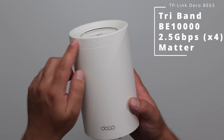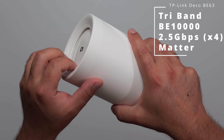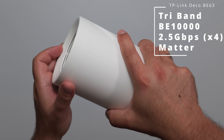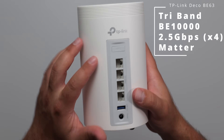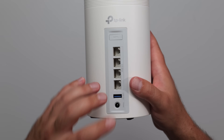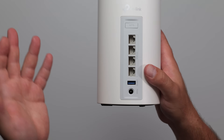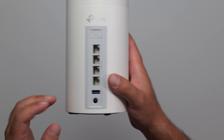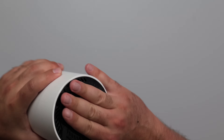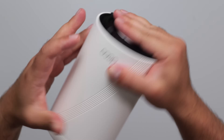Moving on to the Deco BE63 — we have a Wi-Fi 7 sign right here, some vents all around the sides, and the WPS button. We have four 2.5 gigabit ports, which is great. We have a USB 3.0, so if you want to share your external hard drive you can — don't expect crazy fast speeds, but it could be done. We have the power port, and on the bottom, the factory reset and some vents.